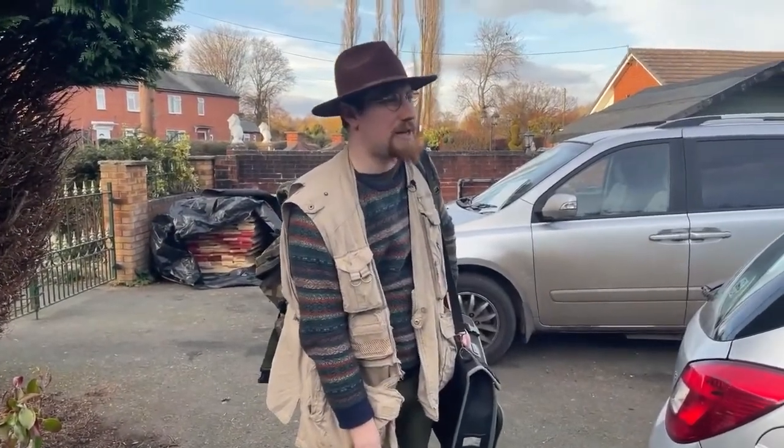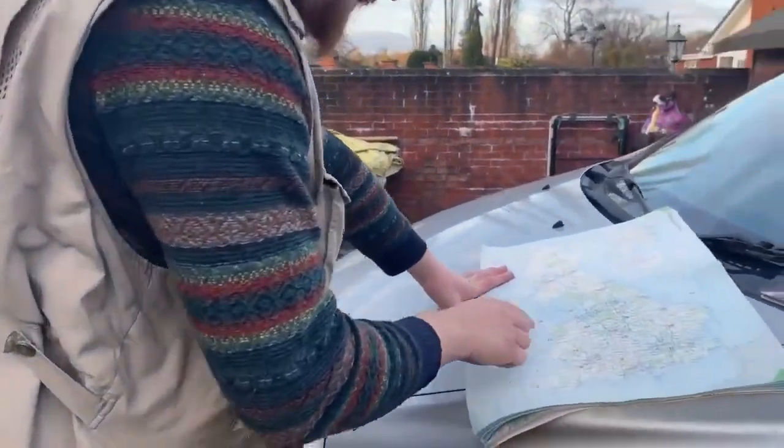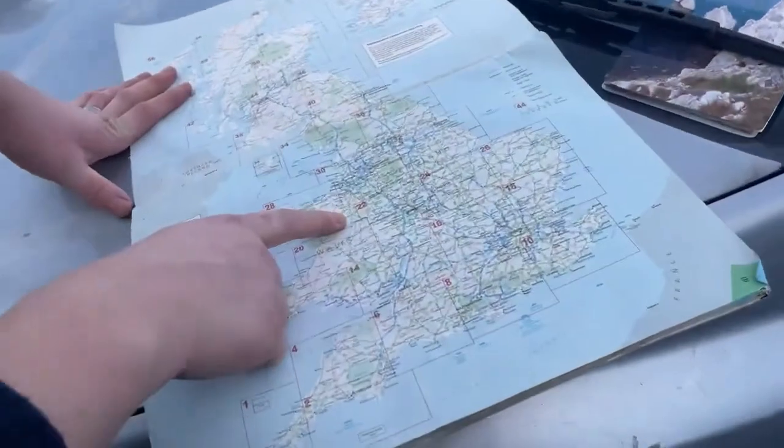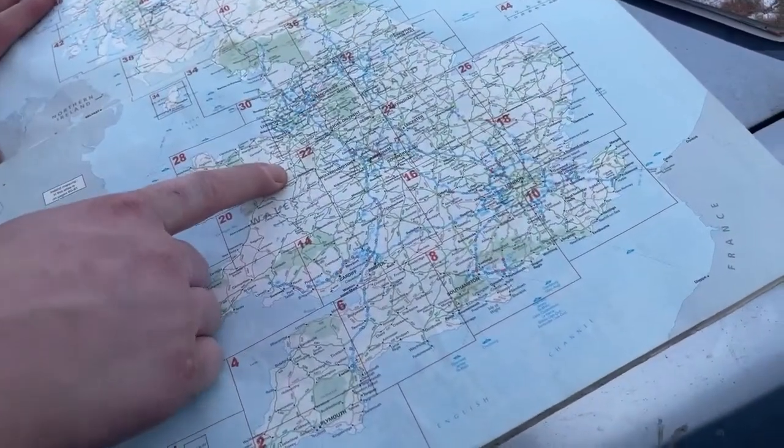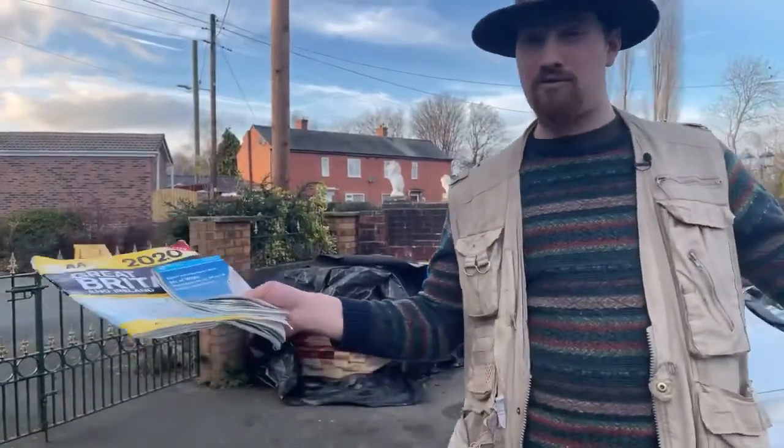Alright, good afternoon. It is the 26th of January. I'm actually going to be doing a road trip. We are based around near Oswestry in Shropshire. Down there is the Isle of Wight. Enjoy the road trip.